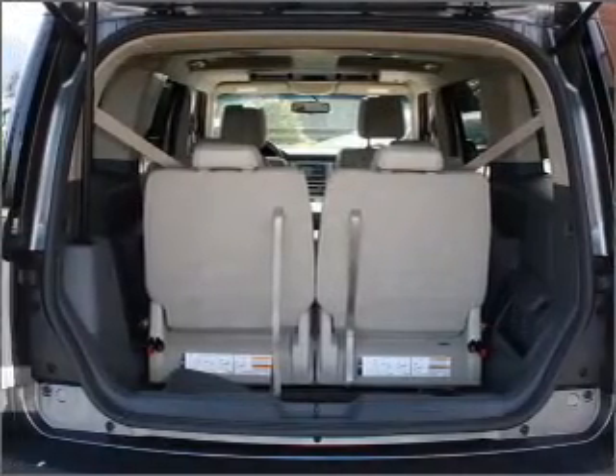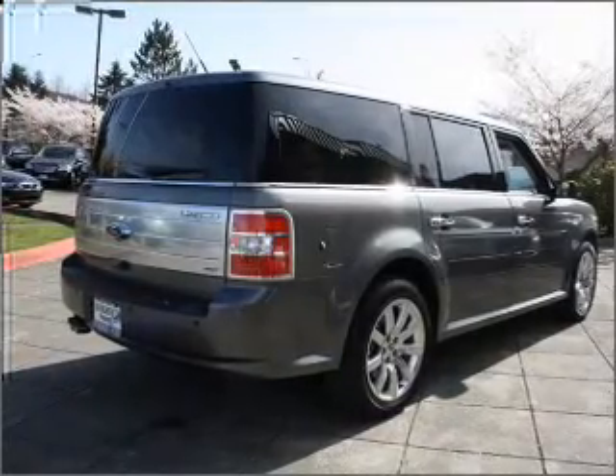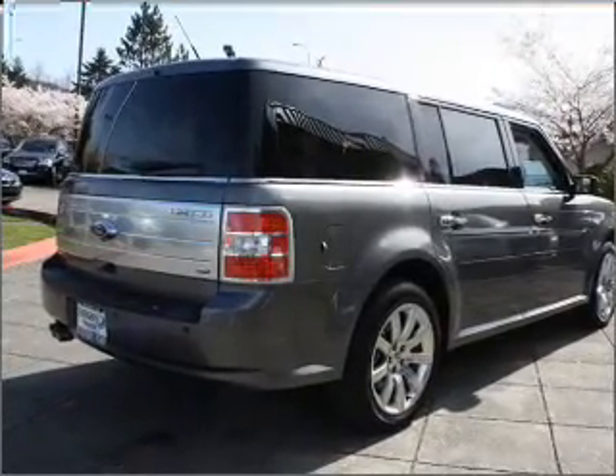Savor your listening experience with the premium sound system. Anti-lock brakes help you bring your vehicle to a safe stop. Heated seats comfort you on cold winter days.